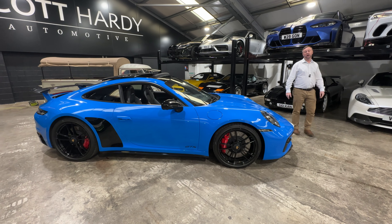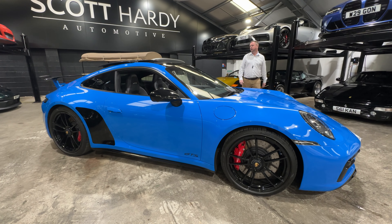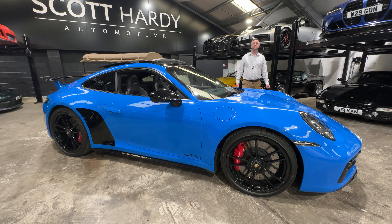Crayon stitching, crayon belts — the list goes on. This is a lovely, lovely spec car. A great, rare car being an aero pack car. So if you want a 992 Carrera GTS aero kit car, give us a call — Scott Hardy Automotive. Thank you.